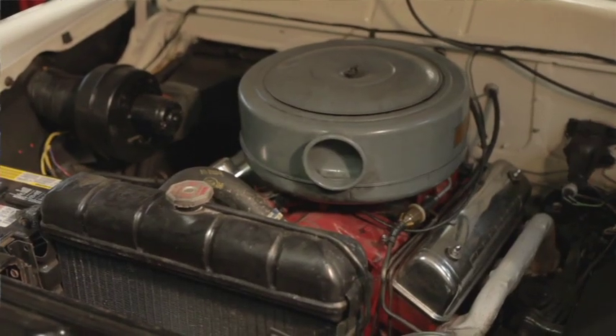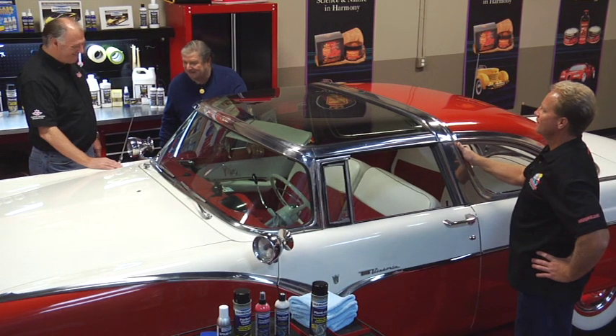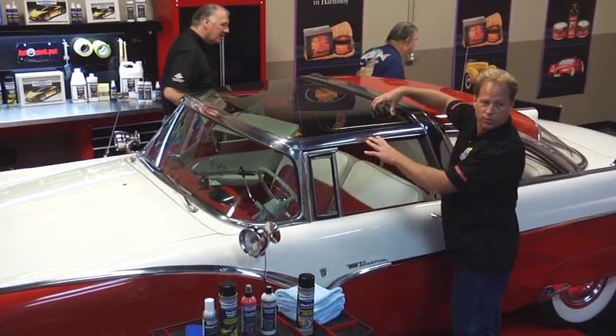They did a fantastic job on it — looks like it came right from the factory. Mike has some keys here to make that thing last for a long time. They refer to this as a glass roof, but actually it's plexiglass — not glass like you'd find in a household window. It's plastic, and one of the things about plastic is it can scratch very easily.